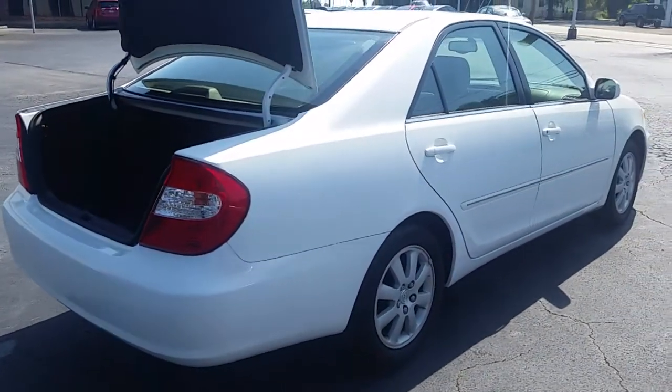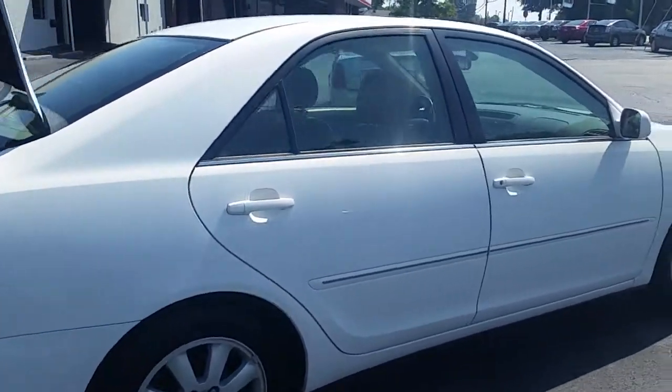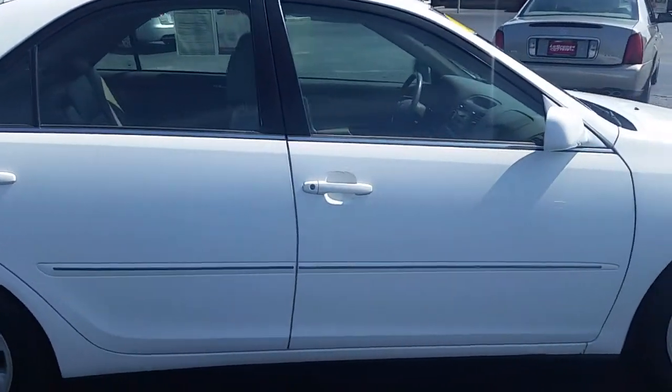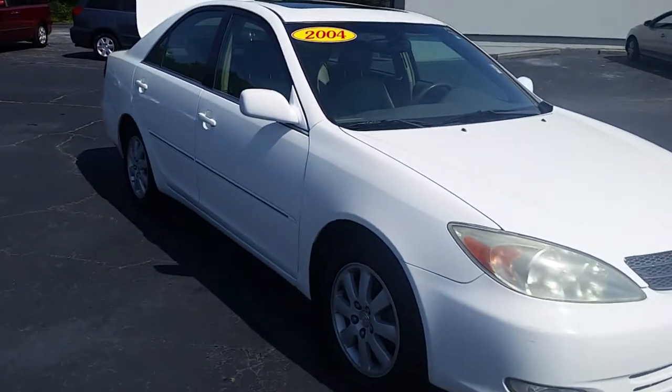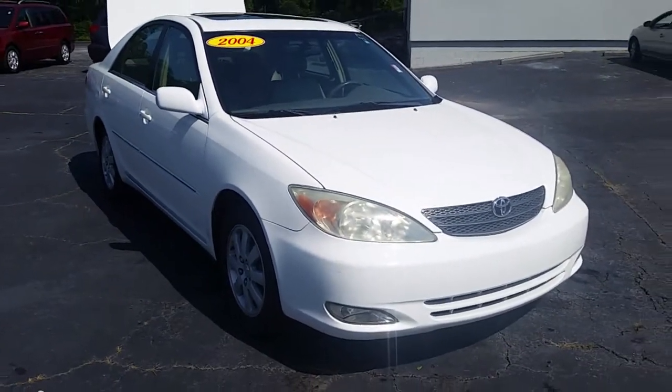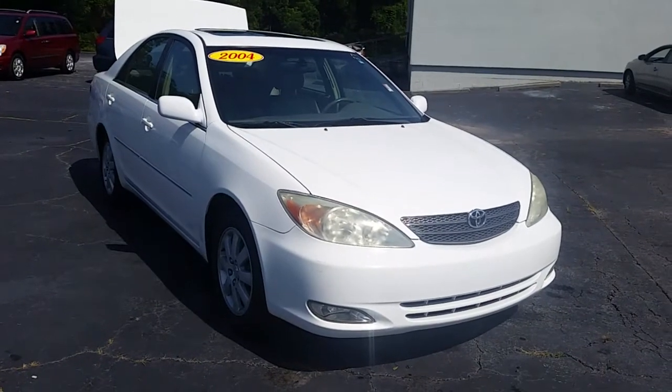Of course, it has alloy wheels. It does not have hubcaps. I hope this helps with your decision. Please give me a call if you've got any additional questions. This is Alan again at LaGrange Toyota. Thanks a lot.